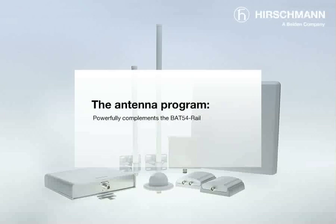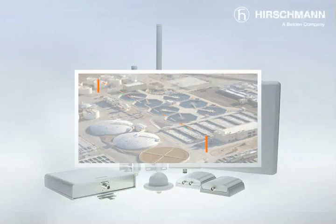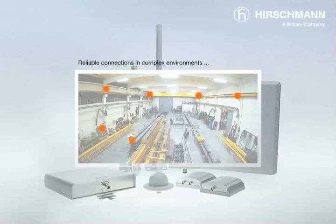Directional antennas designed especially for industrial applications enable stable point-to-point connections to be established over distances of more than 15 kilometers. What's more, various antennas are available for reliable connections in complex production environments — antennas which are designed to cope especially well with reflections and interference.